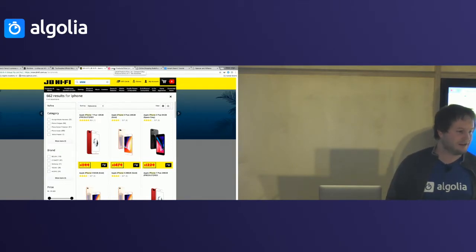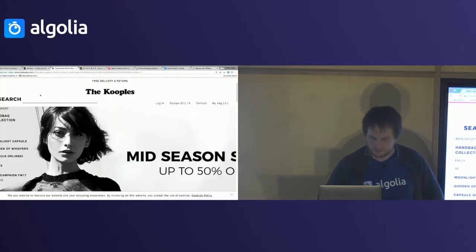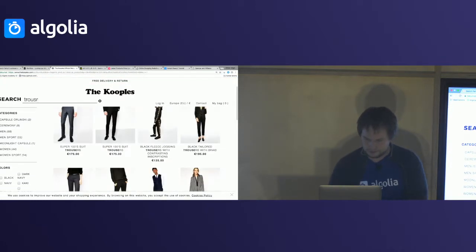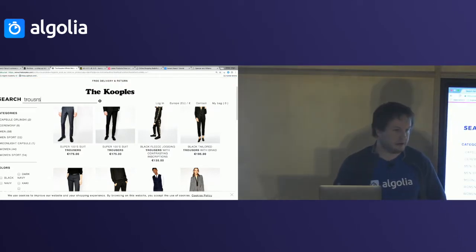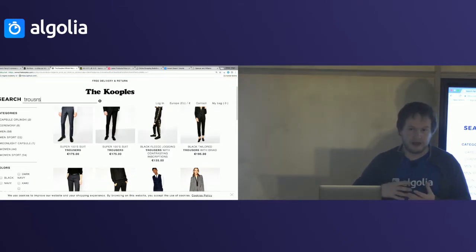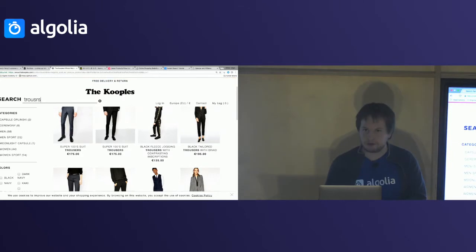Q: What happens if I do a typo with 'trousers' — maybe I forget the 'e'? How does the highlight work? A: That's an Algolia feature. When you do a typo, we still manage to match different words, and when the word is matched it's going to be highlighted.